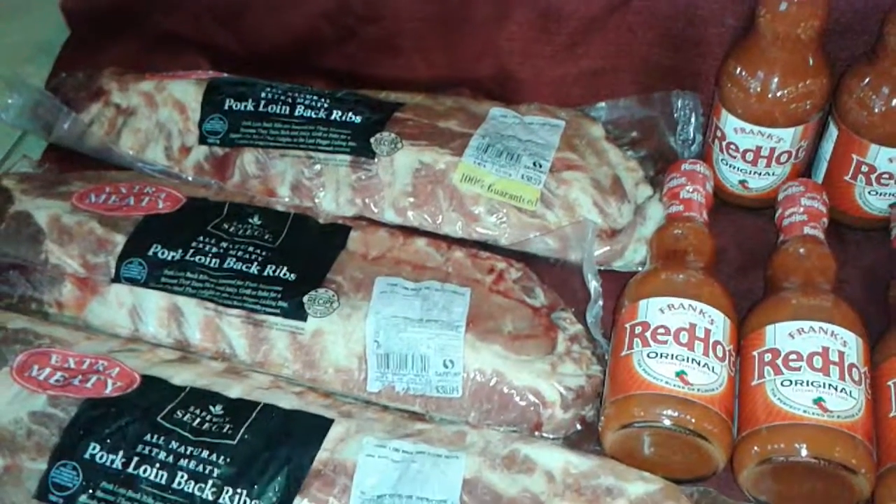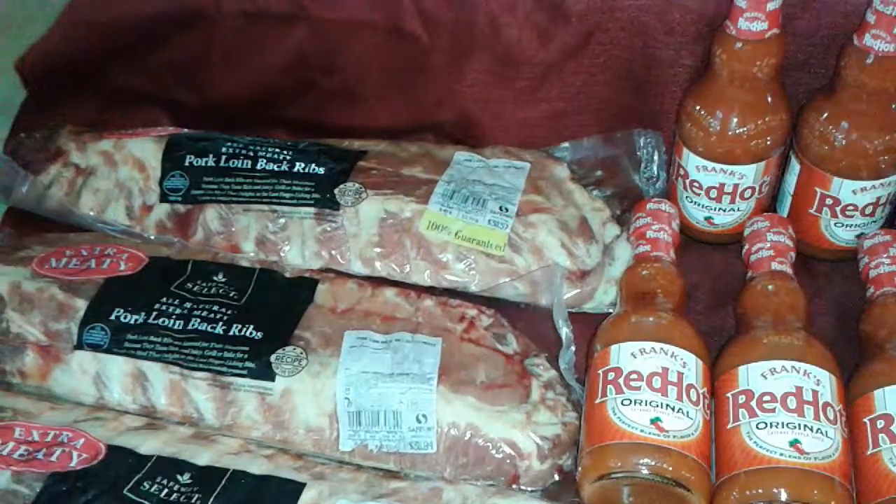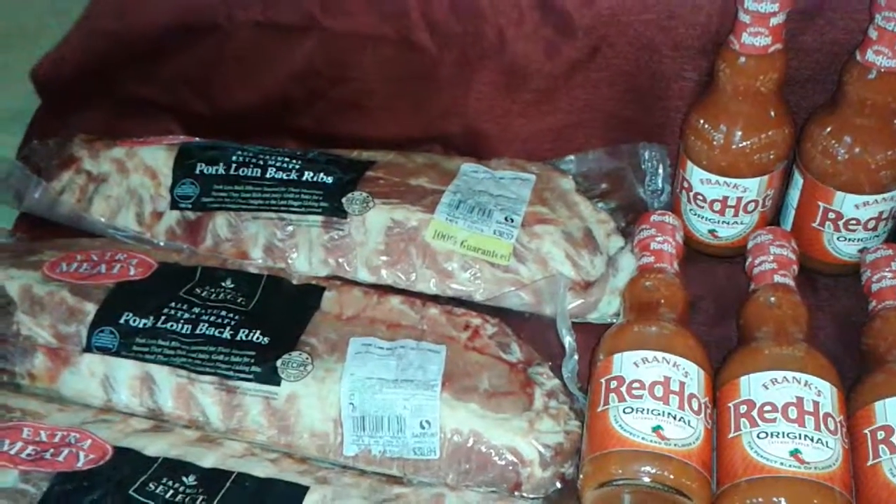These ribs right now are buy one, get two free. My highest one was $32.45 and the other two were both around $30.